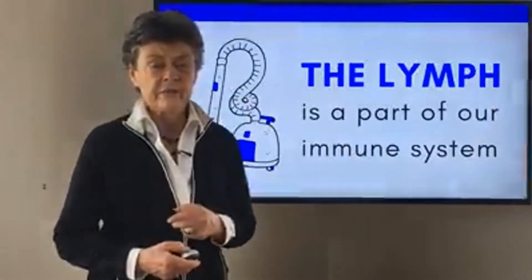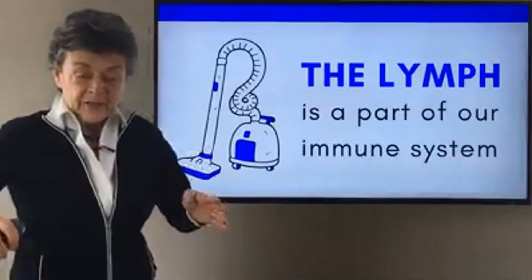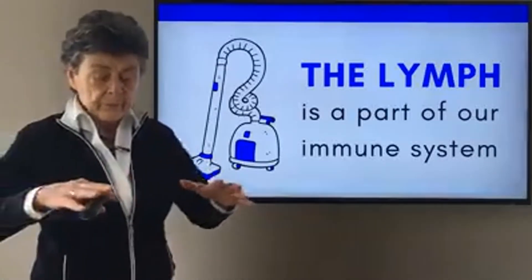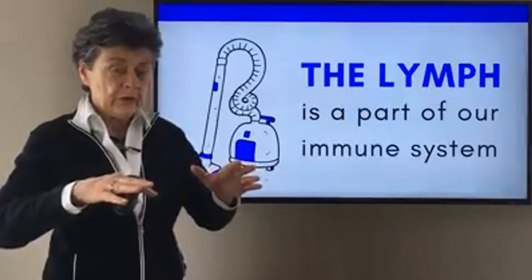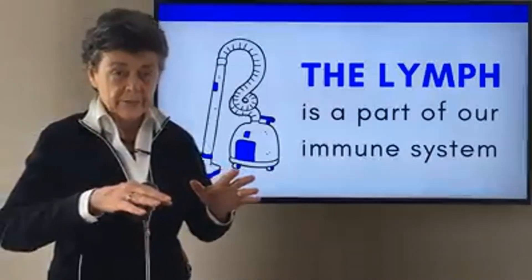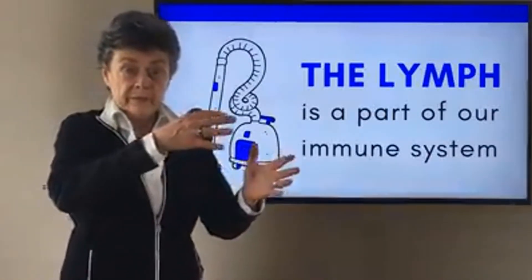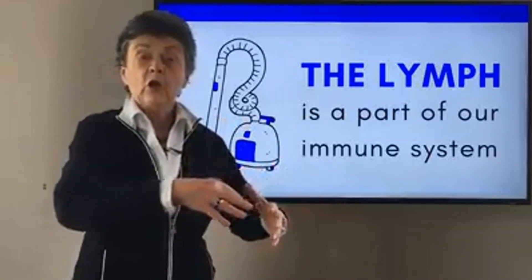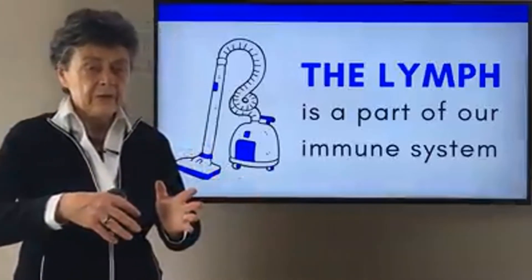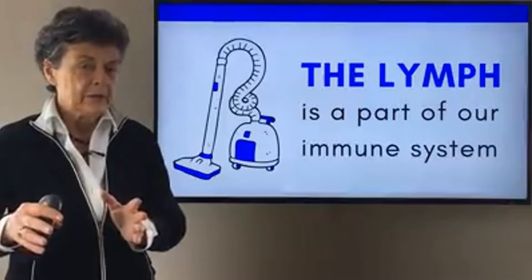One way to look at the lymph system is to see it as the body's internal vacuum cleaner. Imagine there are fluids in the body that have gotten out of the blood into the tissue — excess fluids just floating around. They could carry a little bacteria, pathogens, material that's not wanted. You don't want those fluids to cause problems. They could cause edema and swelling, which would be painful, or they could get reabsorbed back into the bloodstream carrying toxins or unwanted materials.